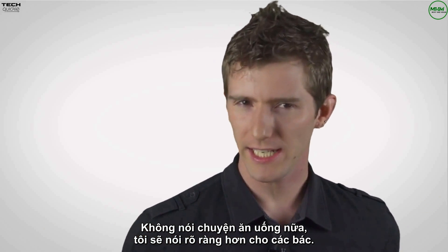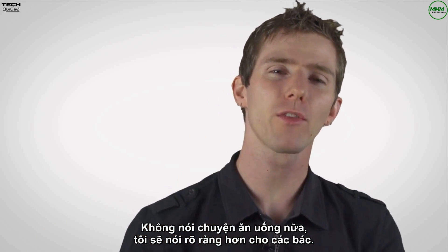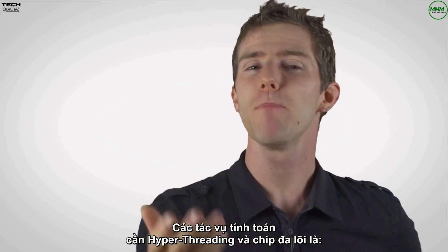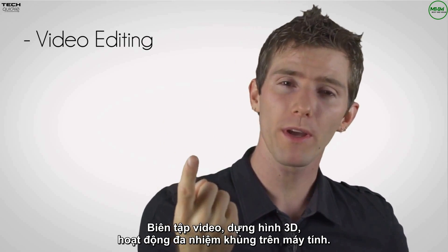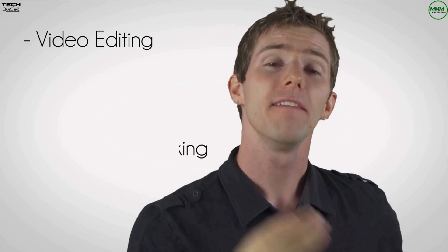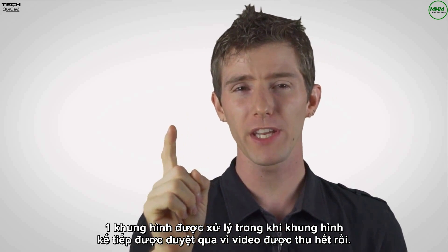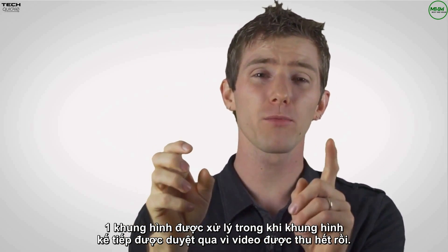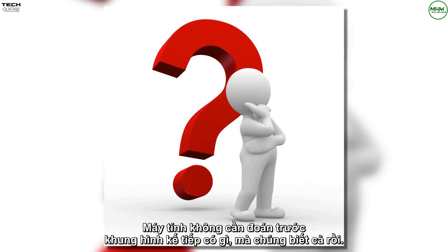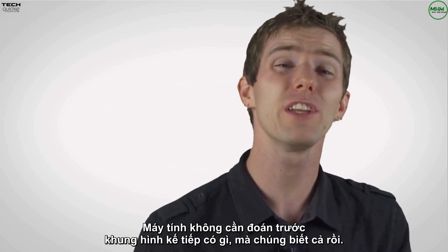Let's bring it back to the real world. Computing tasks that benefit from hyper-threading and multiple processing cores include video editing, 3D rendering, and heavy multitasking on your PC. Video editing is a great example because one frame of a video can be processed while the next one is queued up — the video is already shot, so the PC doesn't have to guess what's going to be in the next frame. It already knows.